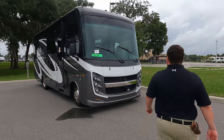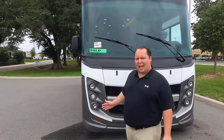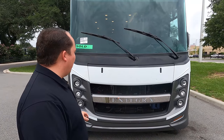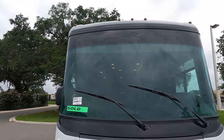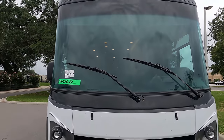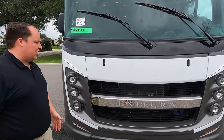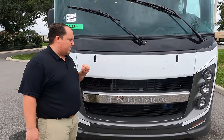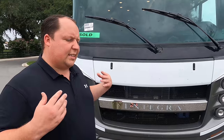The model is the Integra Coach Vision 27A. The actual tip-to-tip length is 29 feet 11 inches, so it's truly under 30 feet — perfect for state and national parks. Right up here we have the biggest windshield in the industry at 120 inches. I love how it wraps around. This unit just came in and isn't even prepped yet, so you can see the bugs right there.